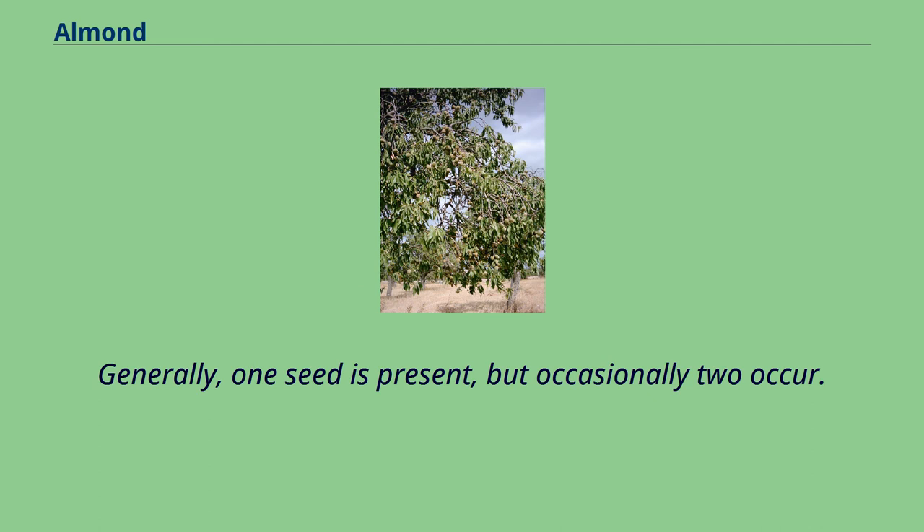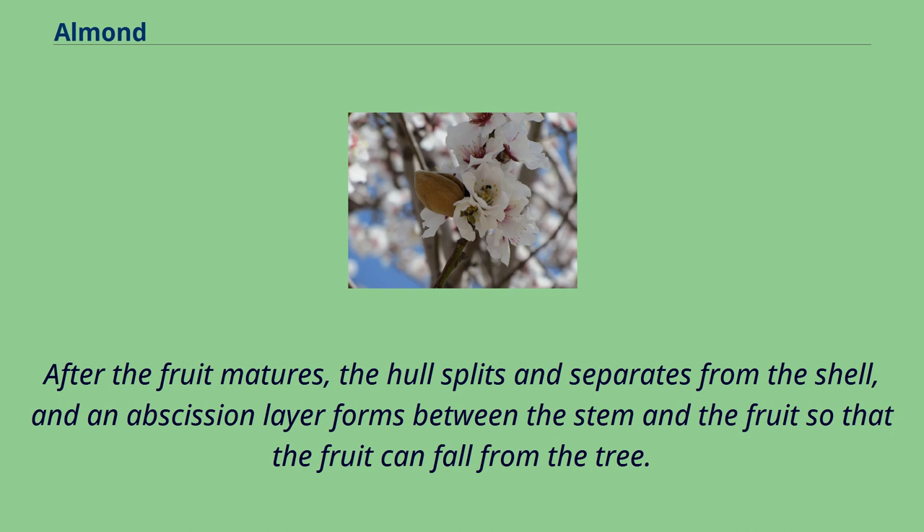Generally one seed is present, but occasionally two occur. After the fruit matures, the hull splits and separates from the shell, and an abscission layer forms between the stem and the fruit so that the fruit can fall from the tree.